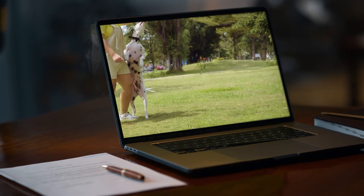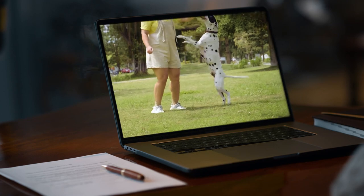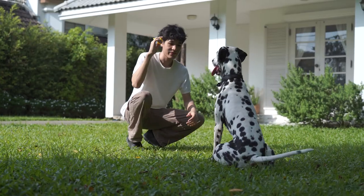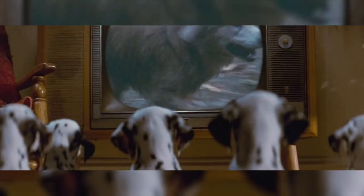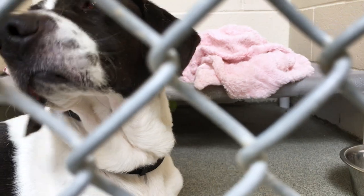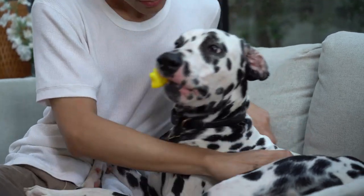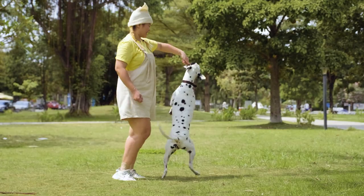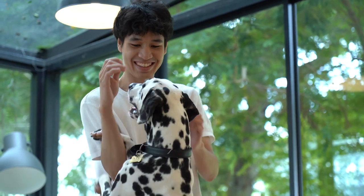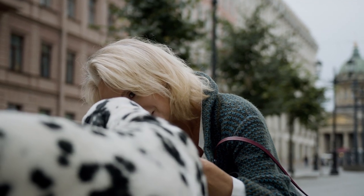But it's not just about physical exercise. Dalmatians are intellectual powerhouses too. Discover the art of mental training, a critical aspect of their overall well-being. From crate training to a myriad of stimulating toys, keeping those brilliant minds engaged is vital, especially when they find themselves home alone. Remember, a mentally stimulated Dalmatian is a content and well-behaved one.